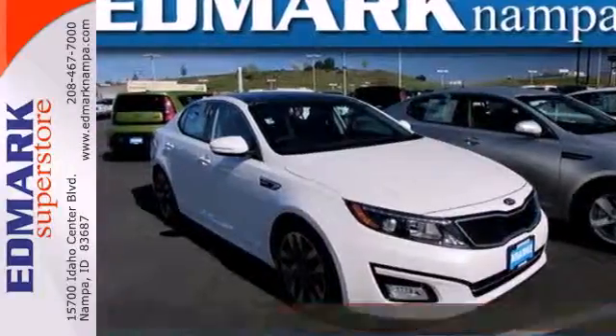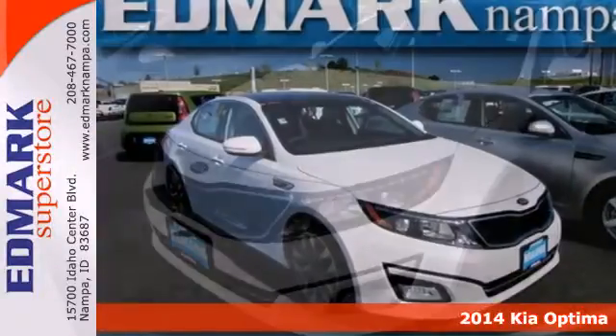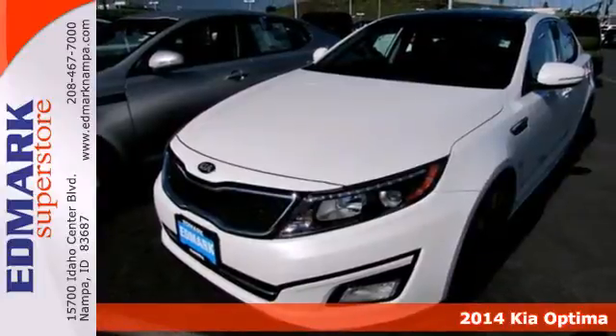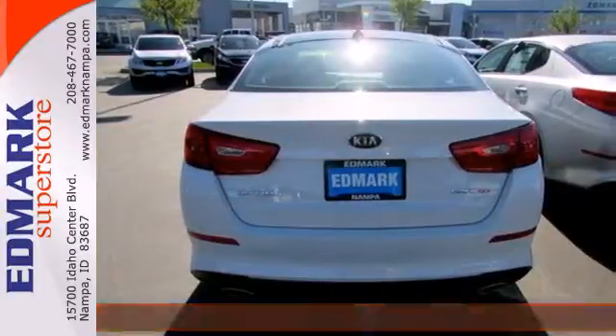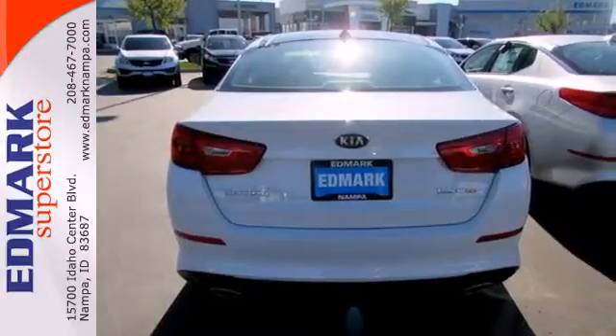Here's a 2014 Kia Optima. With a fusion of bold style, grin-inducing performance, and innovative technology, the Optima truly challenges mid-sized sedan conventions.